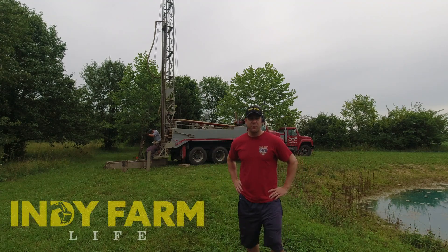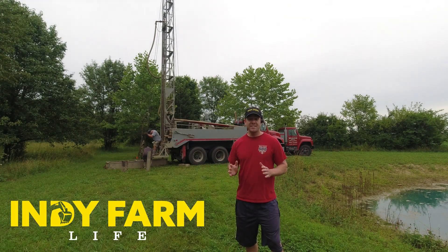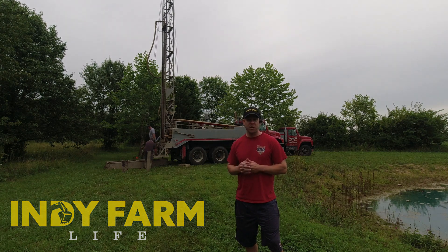Hey everyone, welcome back to the channel. Adam here with Indy Farm Life. Today is the day — very excited to get this process started.